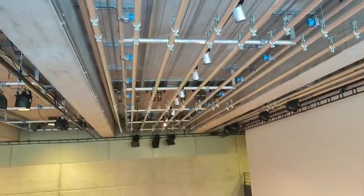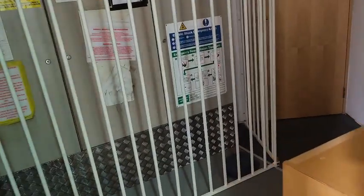Here we have what I believe to be an upper dressing room with extra equipment inside.